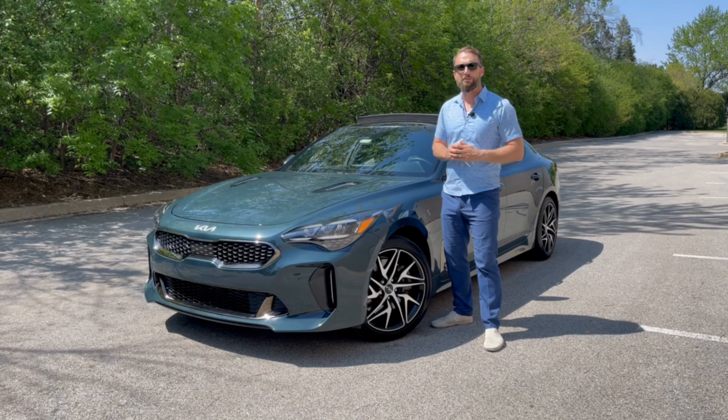All models come standard with rear-wheel drive, but all-wheel drive is also an option. New exterior upgrades include new LED lighting, new geometric wheel designs, and a more aggressive looking quad exhaust. Prices for the Kia Stinger start right around $36,000 and climb as high as the $52,000 range.